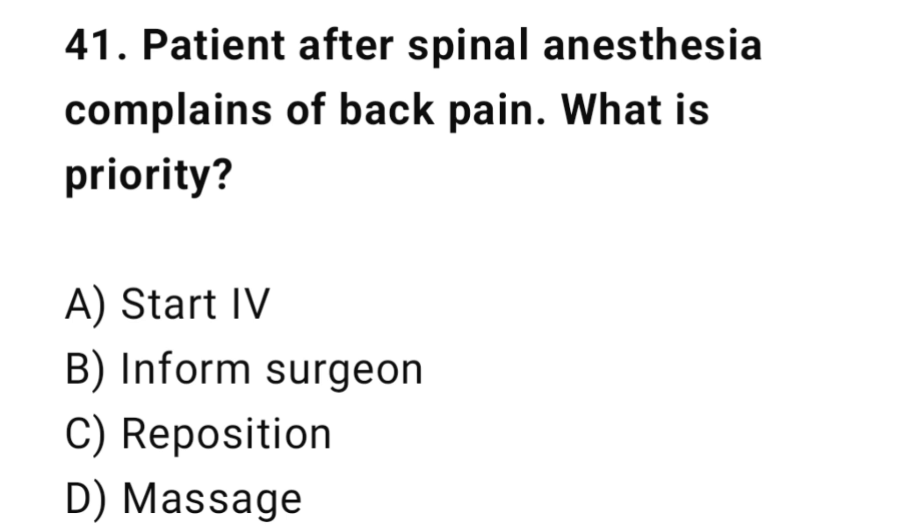Q41: A patient after spinal anesthesia complains of back pain. What is the priority? The correct answer is C: Reposition the patient.